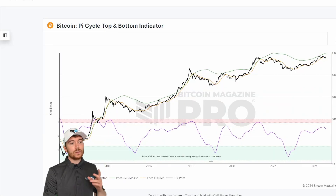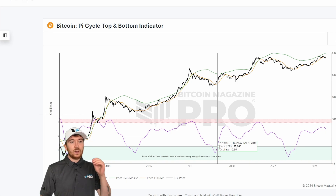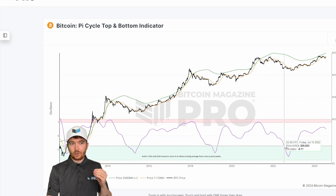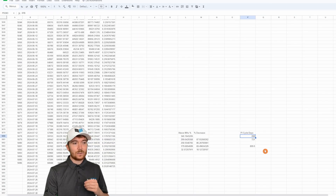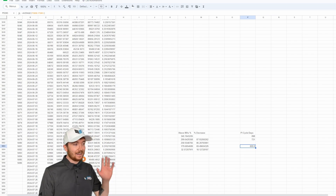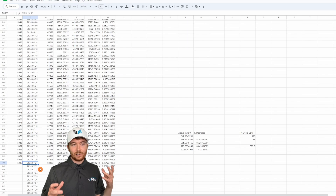We can also look at Pi Cycle days. For the previous two cycles, I've calculated the amount of time it took from crossing out of the buy zone in the Pi Cycle Oscillator to actually reaching the top cross. From 2015 to 2017 that was 898 days, and from 2019 to 2021 it was 721 days. Taking the average of those two gives us 809.5 days. As I filmed this on the 22nd of July, I'm using yesterday's data as the closing day's data.